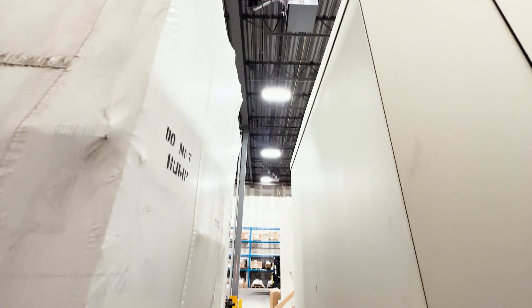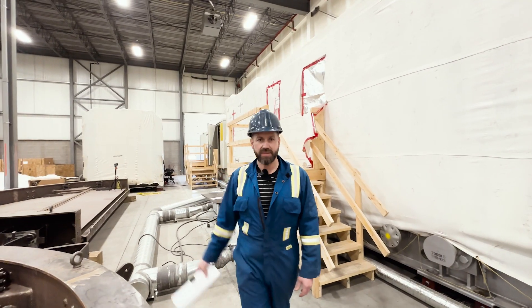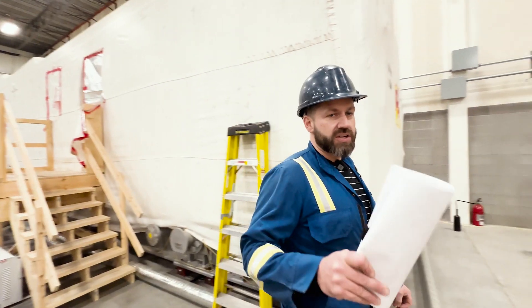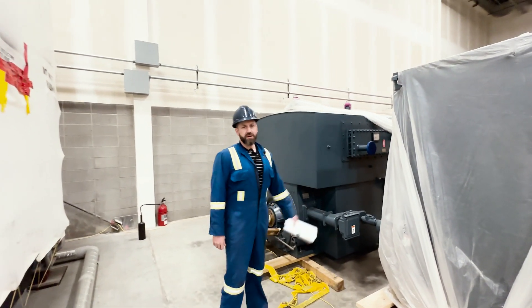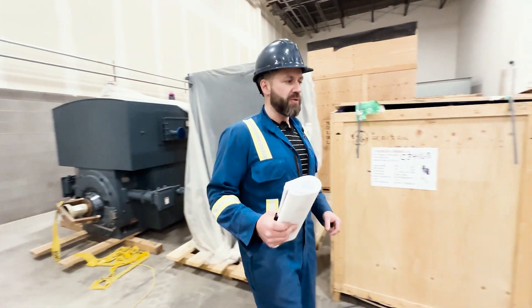I love coming down to places like this for the sheer size of everything. That building right there — 800 horsepower electric starter. That's just to start the turbine when it's ready to go. And this right here — a 4,400 horsepower Siemens electric motor.